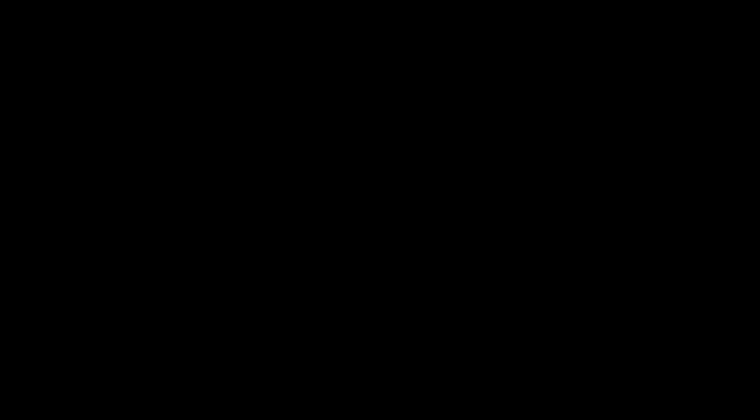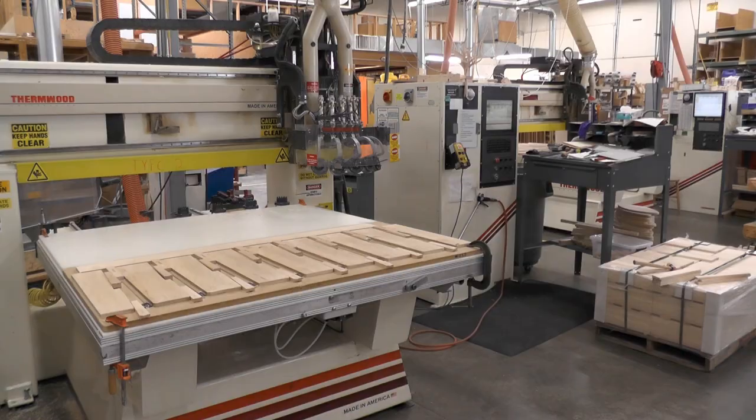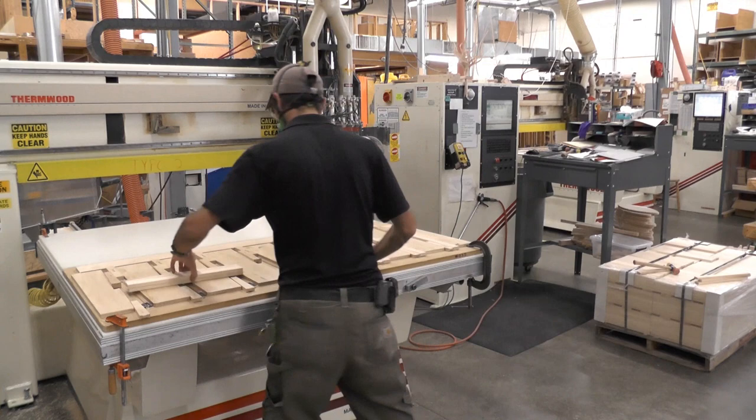Blanks get cut into roughs on CNC machines. For each cutting operation, a computer file tells the CNC what cuts to make on every blank on a board. Here, Trevor is setting up a board to add grooves on trestle stand arms. He places eight blanks on the board and makes sure each one is properly positioned. Then he turns on the machine and lets it run — the grooves appear like magic.